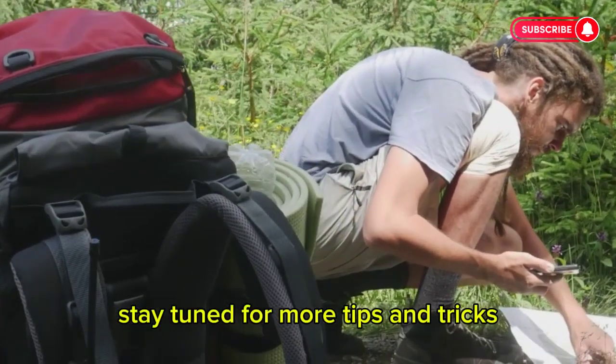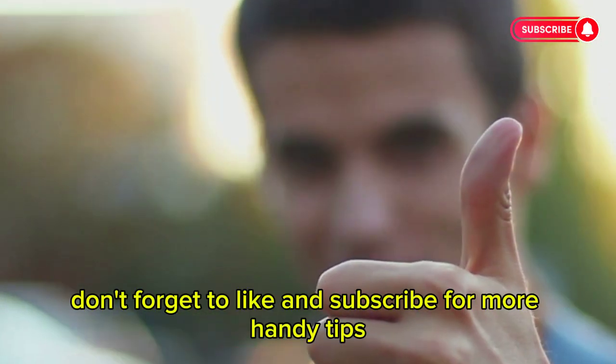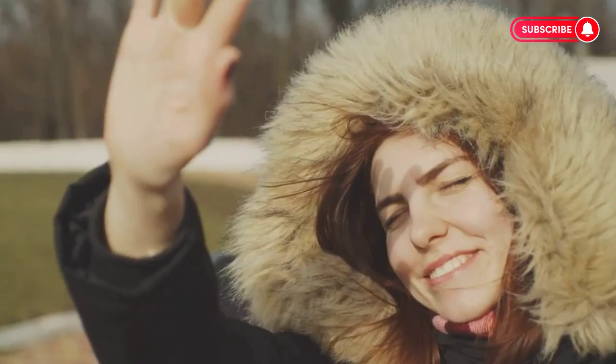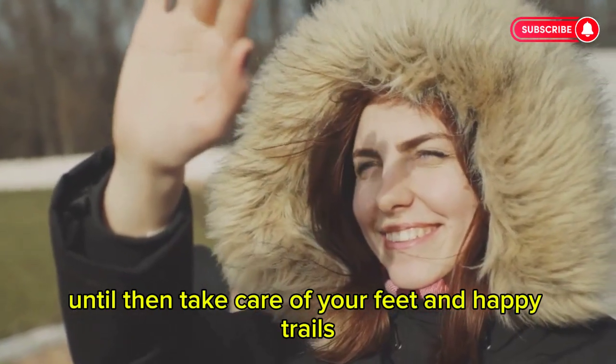Stay tuned for more tips and tricks — we're here to help you enjoy your outdoor activities without the worry of blisters. Don't forget to like and subscribe for more handy tips. Your support helps us bring you more valuable content. Until then, take care of your feet and happy trails.